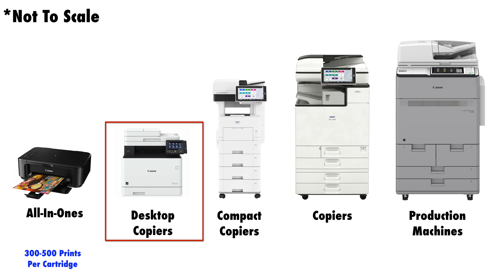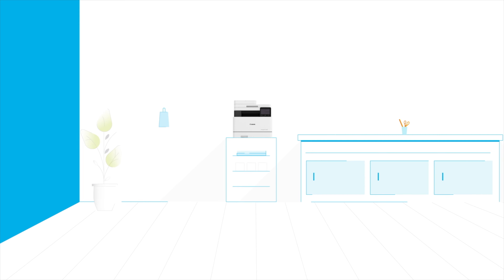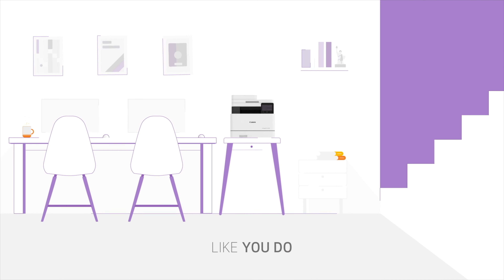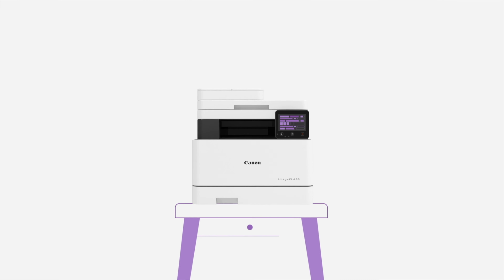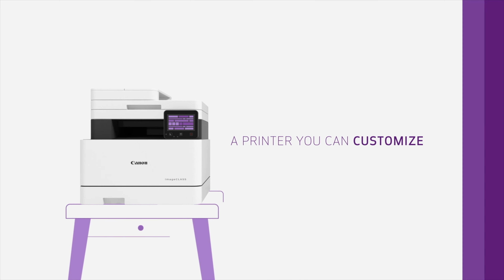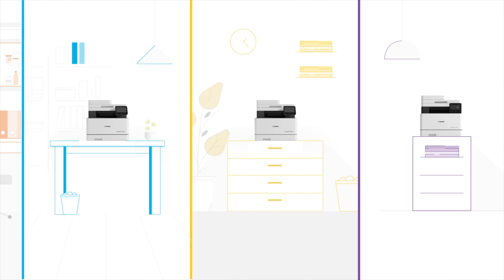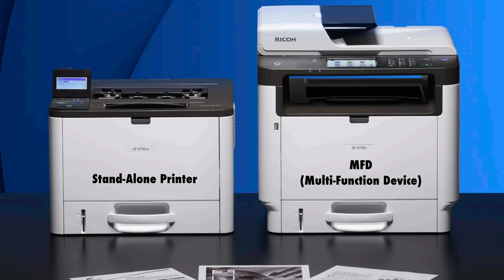Next we have a category of machines we like to call desktop copiers. Desktop copiers is not an industry term, but once you recognize their characteristics you'll see that they fit a distinct niche. They are bigger and can handle much more volume than your standard all-in-one, but they're not big enough to stand on the floor yet, so they have to sit on your desk.